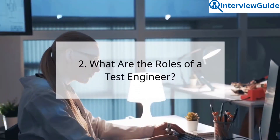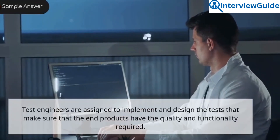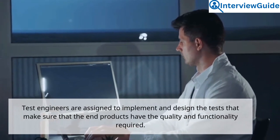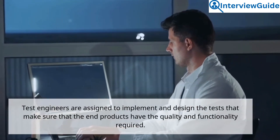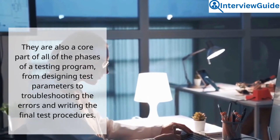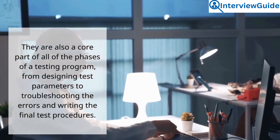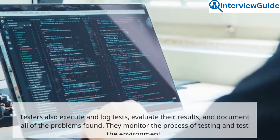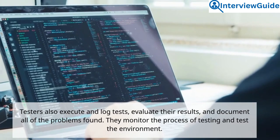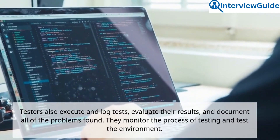Question 2: What are the roles of a test engineer? Sample answer. Test engineers are assigned to implement and design the tests that make sure that the end products have the quality and functionality required. They are also a core part of all phases of a testing program, from designing test parameters to troubleshooting errors and writing the final test procedures. Testers also execute and log tests, evaluate their results, and document all problems found. They monitor the process of testing and the test environment.